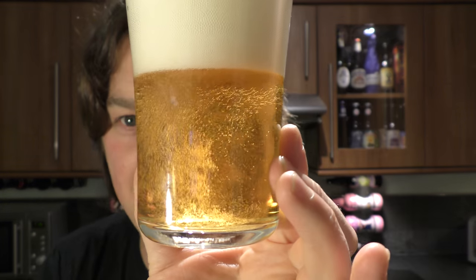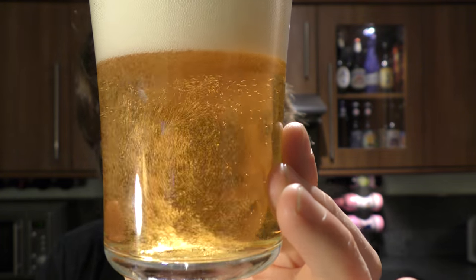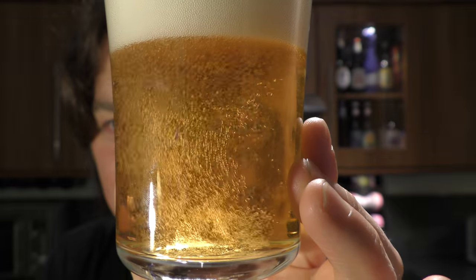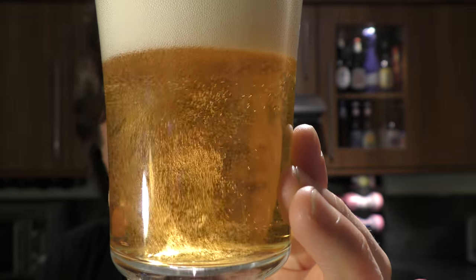It's picking up my face. I'm going to put my face behind the glass just to show you the pure rage in this beer. Wow.